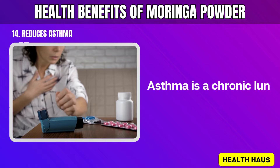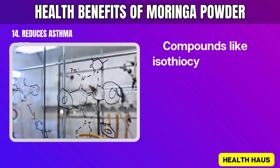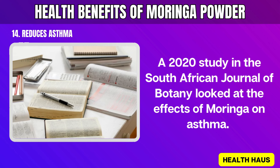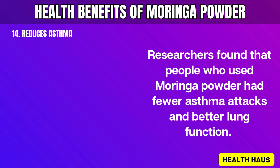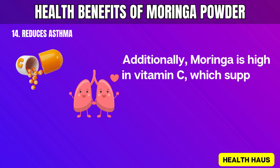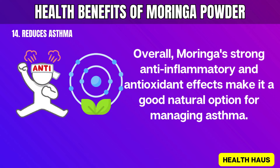14. Reduces Asthma. Asthma is a chronic lung condition. Using Moringa powder can help with asthma because it has anti-inflammatory properties. Inflammation in the airways is a big reason for asthma symptoms. Compounds like isothiocyanates and quercetin in Moringa help reduce inflammation and oxidative stress, which can worsen asthma. A 2020 study in the South African Journal of Botany looked at the effects of Moringa on asthma. Researchers found that people who used Moringa powder had fewer asthma attacks and better lung function. The bioactive compounds in Moringa, especially quercetin, helped control the immune response, reducing airway sensitivity. Additionally, Moringa is high in vitamin C, which supports lung health and protects against environmental triggers. Overall, Moringa's strong anti-inflammatory and antioxidant effects make it a good natural option for managing asthma.